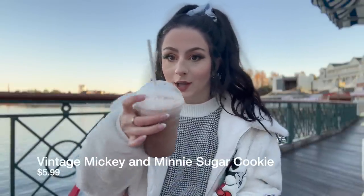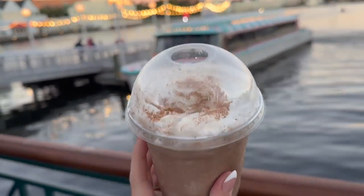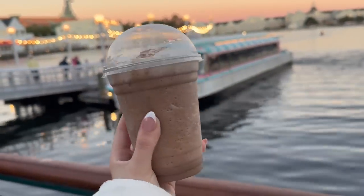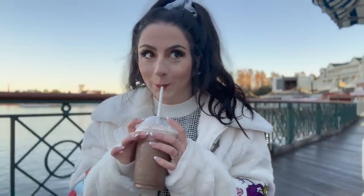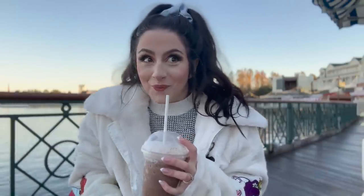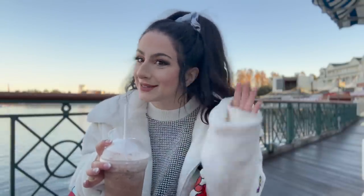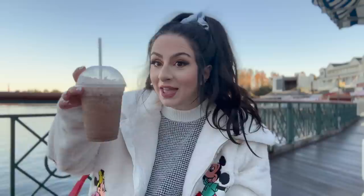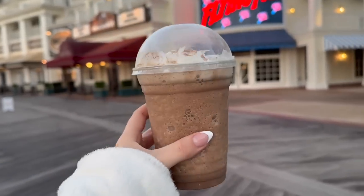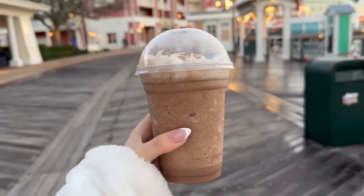We have our first beverage: the Cinnamon Bun Frozen Blended Coffee, with a little whip on top. The ingredients are frozen Joffrey's Coffee cold brew blended with cinnamon bun syrup, milk, mocha, and whipped cream on top. I'm not usually a coffee drinker but this looks like it has lots of sugar in it — and I am a sugar drinker. There's so much sugar in this! There's a little hint of cinnamon bun. If you're a regular coffee drinker who doesn't put four packets of sugar in your coffee, this is definitely probably going to be way too sweet.